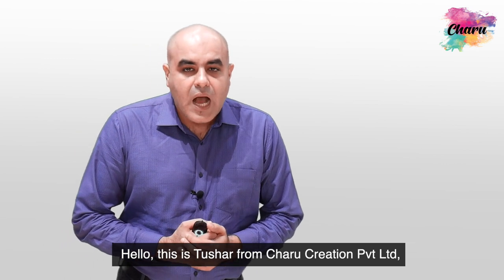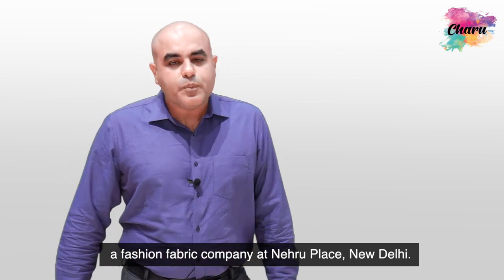Hello, this is Tushar from Charu Creation Pvt Ltd, a fashion fabric company at Nehru Place, New Delhi.